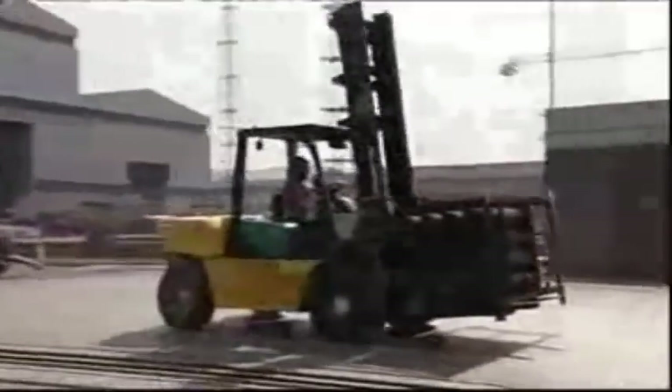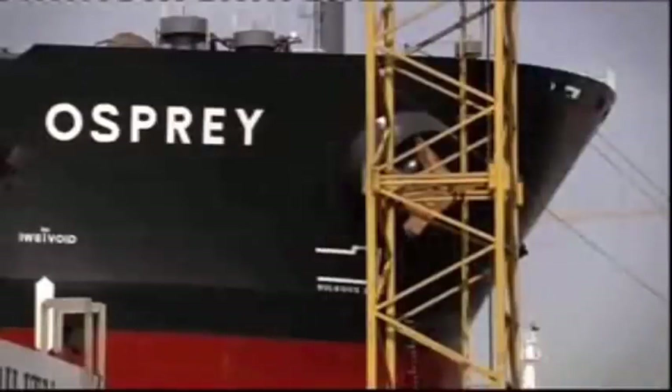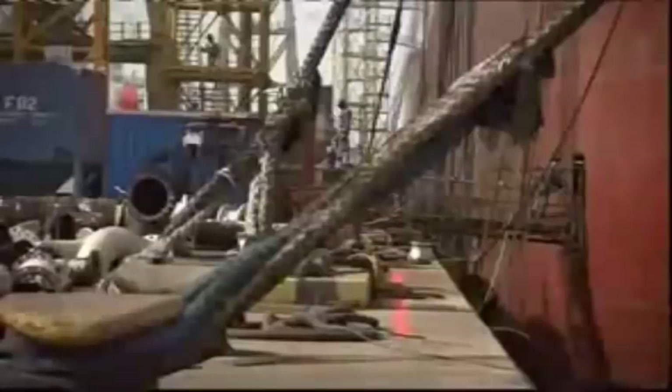7:55am, Dry Docks World Dubai — the hub of the global oil industry. This is one of a handful of facilities large enough to cope with the world's biggest, heaviest supertankers.